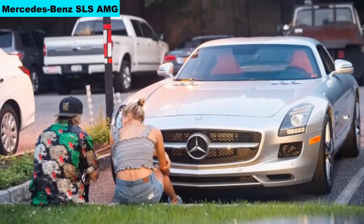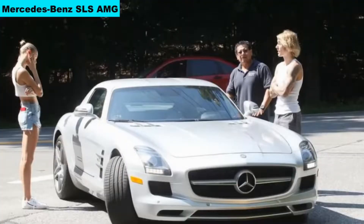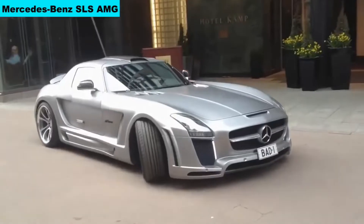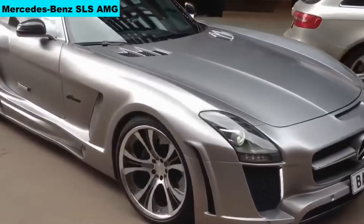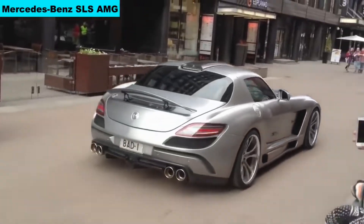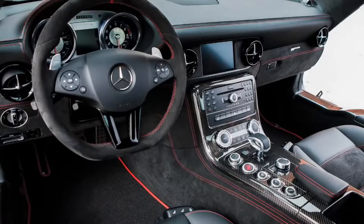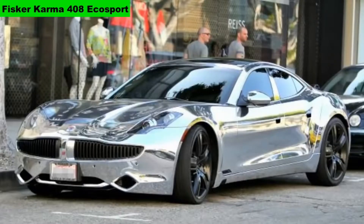Number 5: Mercedes-Benz SLS AMG. The cost of the car is from $114,432 to $529,816; in India, Rs 3.3 crore. The car comes with a 6.2-liter V8 engine which produces 563 bhp, 650 Nm of torque, and the car can reach 315 km/h. 0-100 in 3.9 seconds.